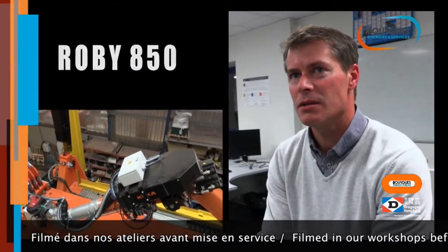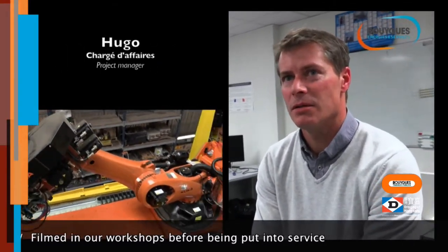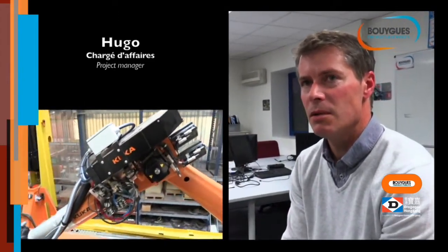For the past three years, Bouygues and Dragage developed Robey 850, which is part of a global industrialization and automization development scheme, replacing human involvement, particularly tasks which are repetitive, less efficient and unsafe or causing physical risk to the workers.